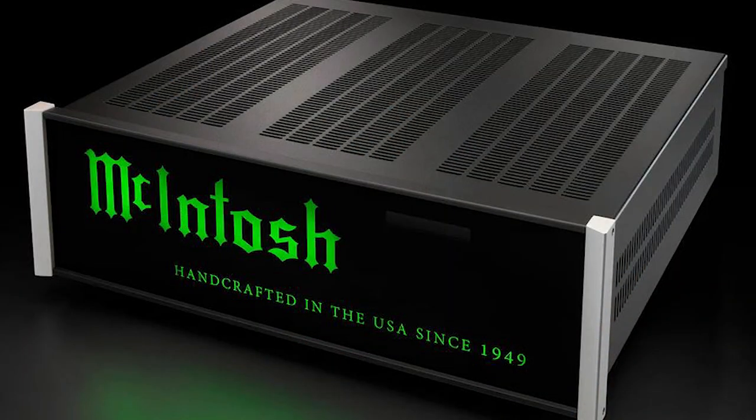What is the LB200? Well, the LB stands for Lightbox. And you might be thinking, that sounds really weird. What is a Lightbox? It is a component that has a display on the front, just like a panel. And all it says is 'McIntosh, handcrafted in America since 1949.' That is essentially all this product does — it is just a glowing McIntosh light for your setup.